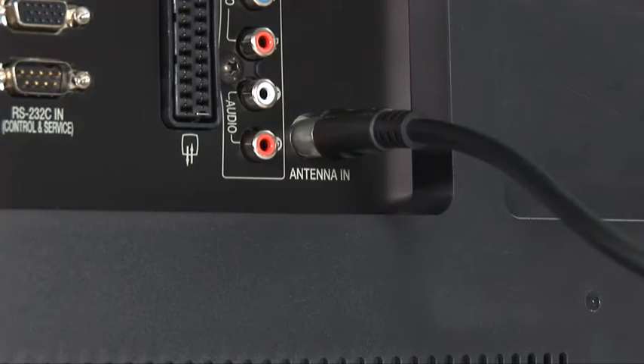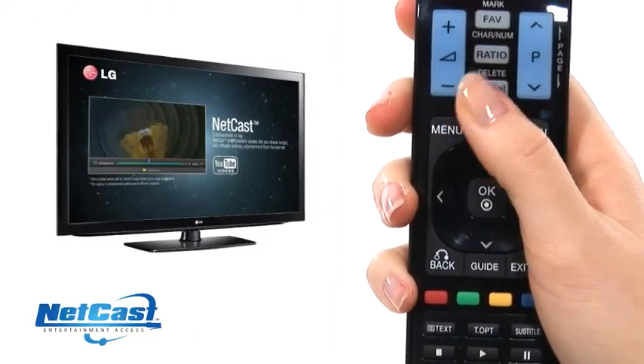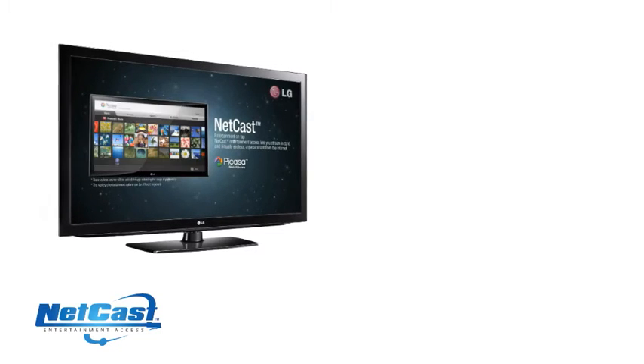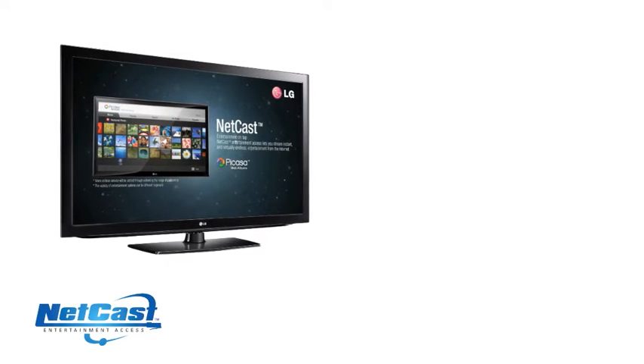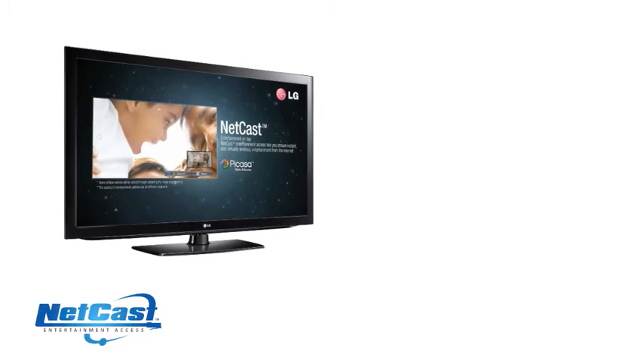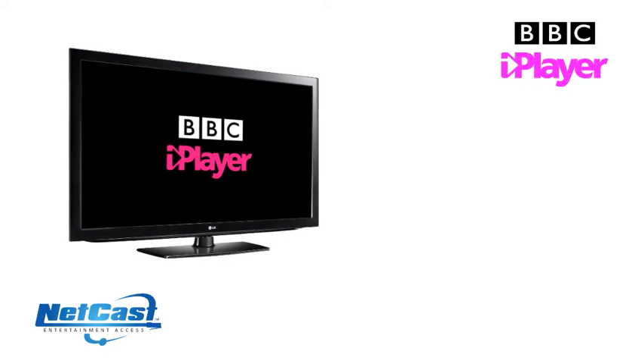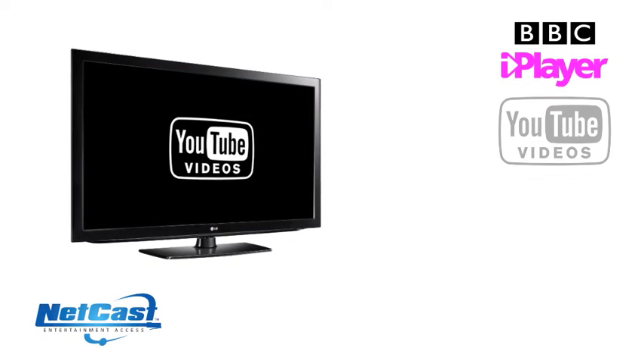Change the way you watch TV with LG Netcast internet TV. You and your family will be entertained for hours by enjoying the best of the internet directly on the big screen, without the need for a computer. You can also enjoy the likes of BBC iPlayer, YouTube videos, social networking, and many more great applications.